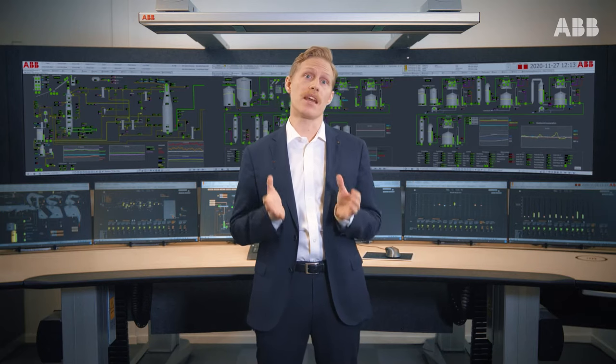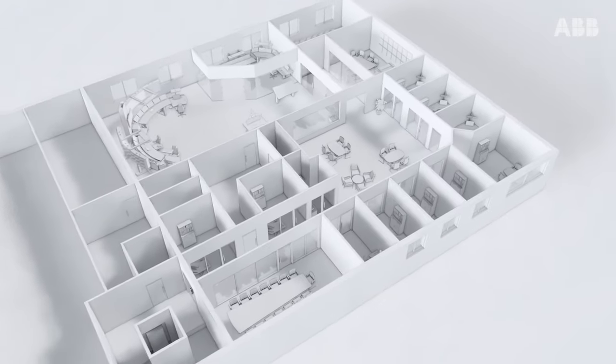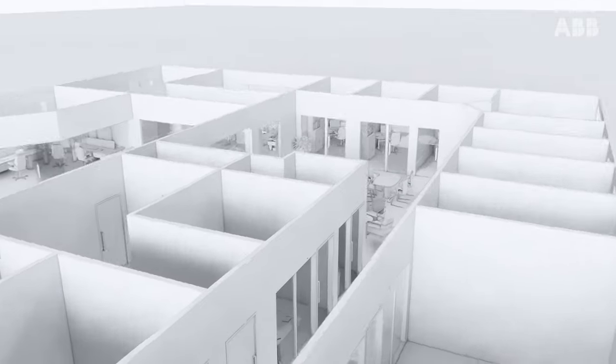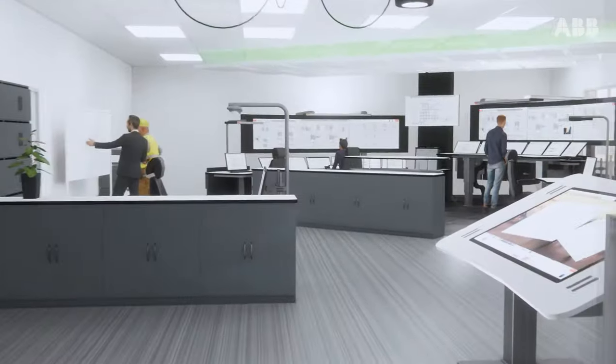Each year we're planning hundreds of control rooms across the globe. With over 20 years of experience within control room design, we are highly confident in our knowledge and capabilities to help our customers plan their control rooms to address current and future challenges.